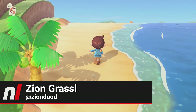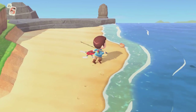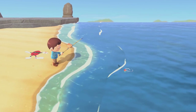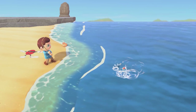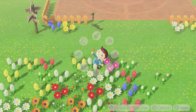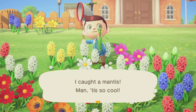Hey everyone, Zeon over here with Nintendo Life. On the first of every month in Animal Crossing New Horizons, a slew of new bugs and fish become available for us to capture and put on display in our museums, but a ton also happen to go away, and some leave for much longer than others. So we're here to share with you every bug and fish returning to Animal Crossing New Horizons on April 1st, and the ones that are leaving on May 1st, in both the Northern and the Southern Hemisphere.